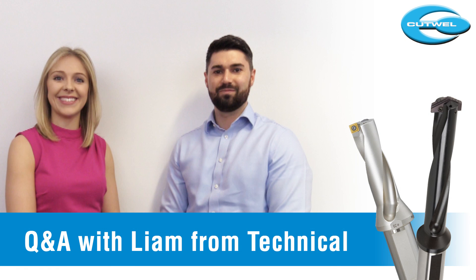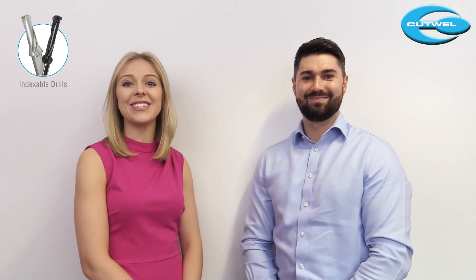If you haven't already tried one of these spade drills you really need to - our customers absolutely love them. This is Liam, our technical manager, and he's going to answer some of my technical questions about the drills.